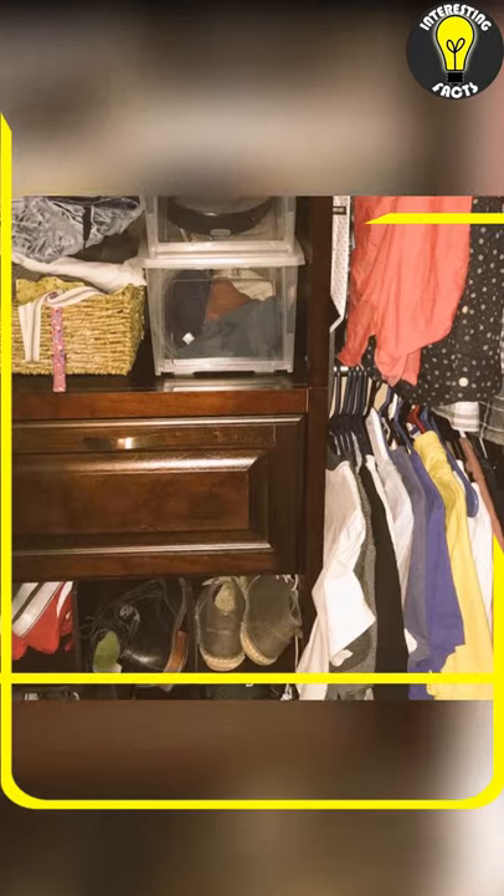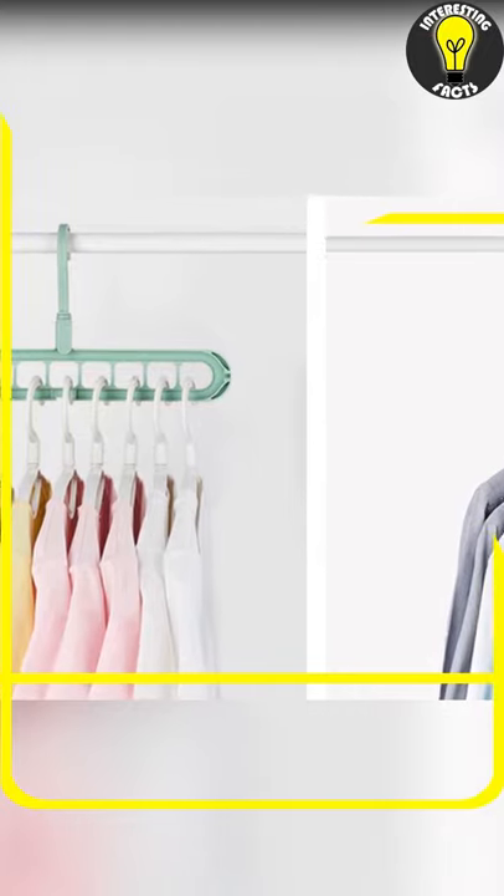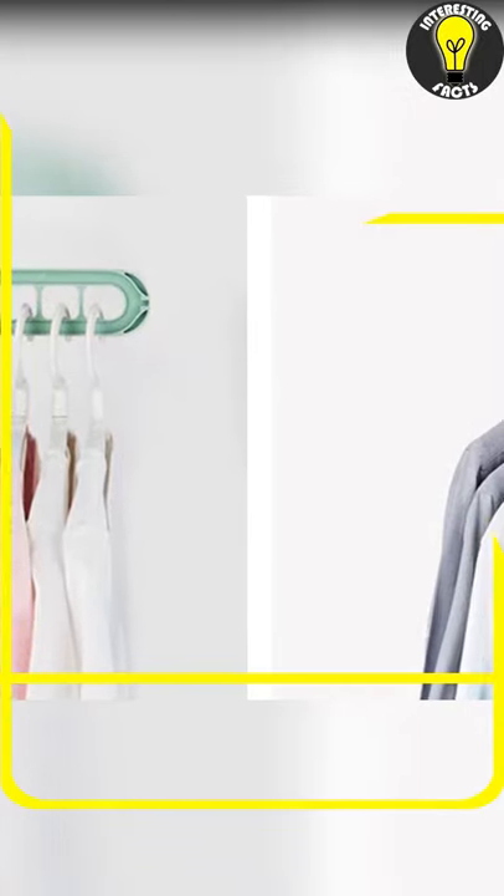Are your shirts taking up a lot of closet space and getting wrinkled? Check out this 360 degrees rotating multifunction clothes hanger that will save you a lot of space, and even give you a better visual at your hanged shirts.